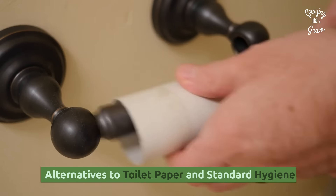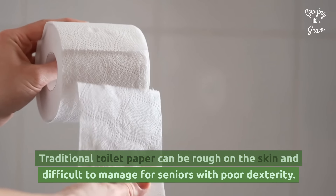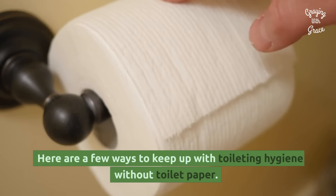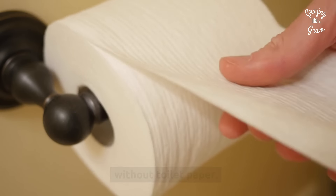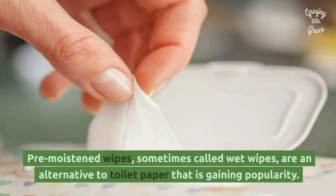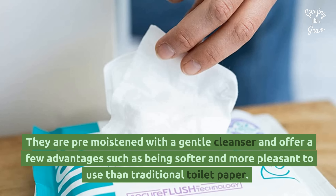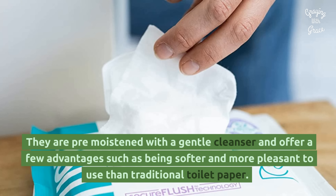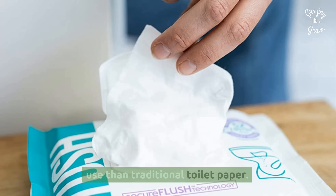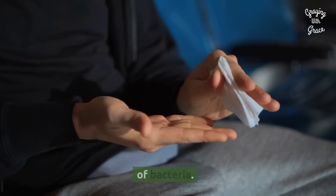Alternatives to Toilet Paper and Standard Hygiene. Traditional toilet paper can be rough on the skin and difficult to manage for seniors with poor dexterity. Here are a few ways to keep up with toileting hygiene without toilet paper. Pre-moistened wipes, sometimes called wet wipes, are an alternative to toilet paper that is gaining popularity. They are pre-moistened with a gentle cleanser and offer a few advantages, such as being softer and more pleasant to use than traditional toilet paper. They are also more hygienic, keeping the skin clean and free of bacteria.